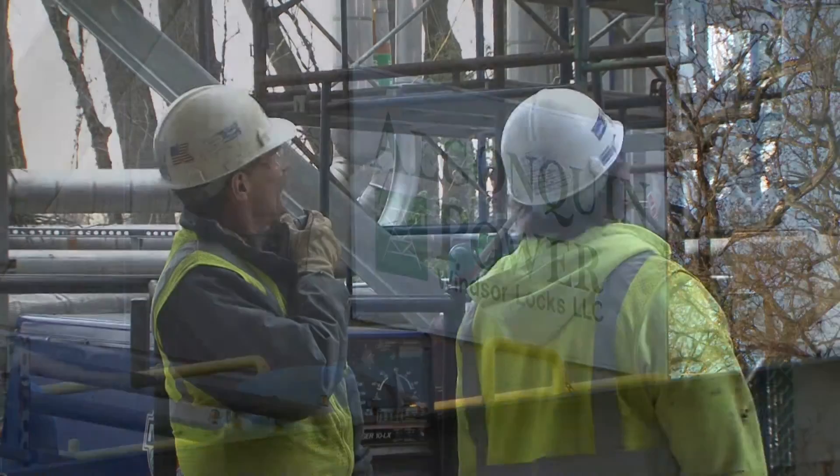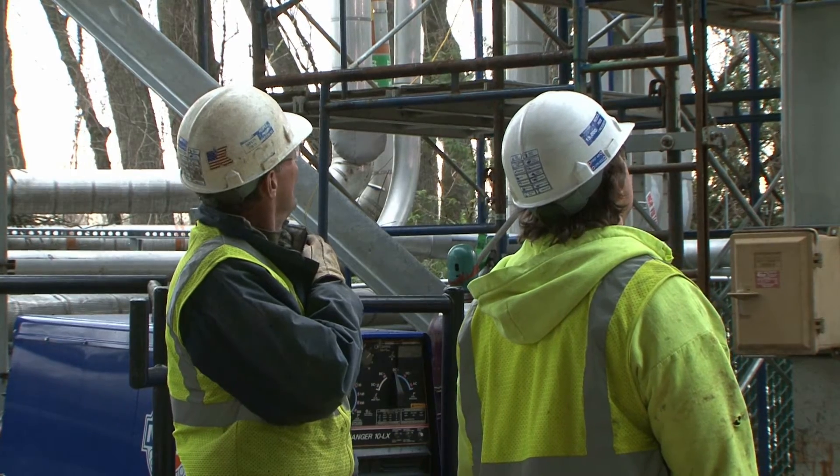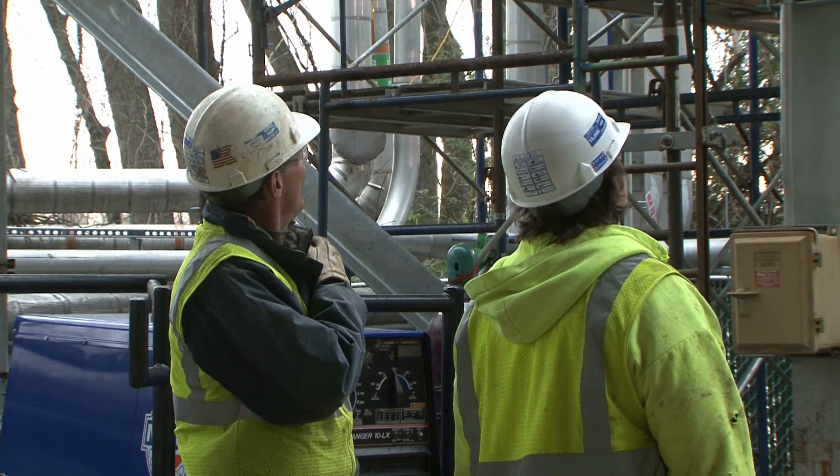Chimbrough's installation of the equipment will allow Algonquin to increase the plant's overall power output and do so in a cost-efficient way.